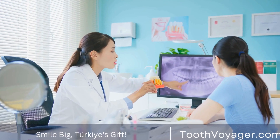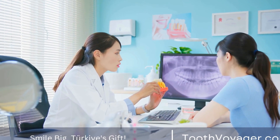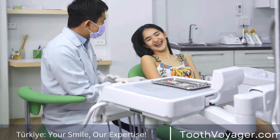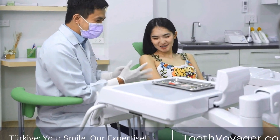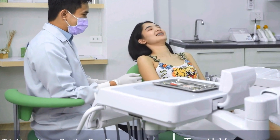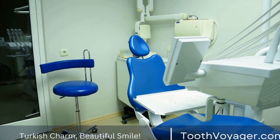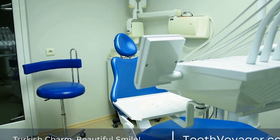Dental fillings are used to repair and restore teeth that have been damaged by decay or trauma. There are several different types of dental fillings available, each with their own unique characteristics and applications. In this video, we will explore the various types of dental fillings and when they are commonly used.